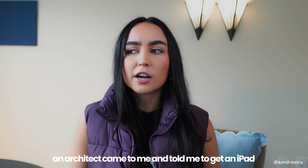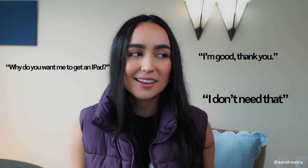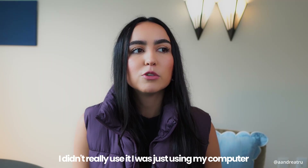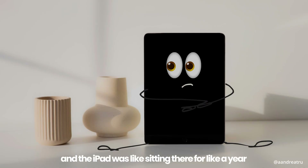An architect came to me and told me to get an iPad, and I was like, first of all, why do you really want me to get an iPad? I'm good, I don't need that. But then I thought, why not? I'm just gonna give it a try. I got my iPad, but funny enough, I didn't really use it. I was just using my computer and the iPad was just sitting there for like a year.